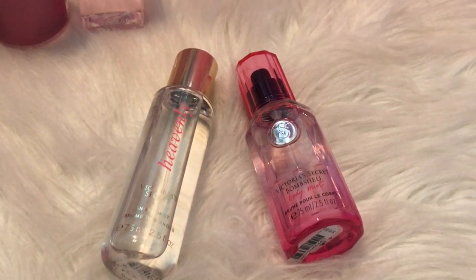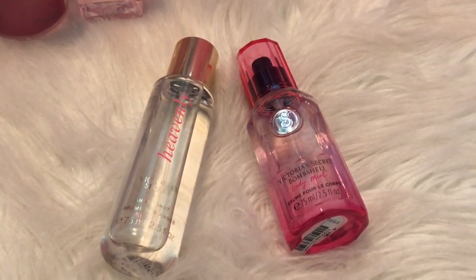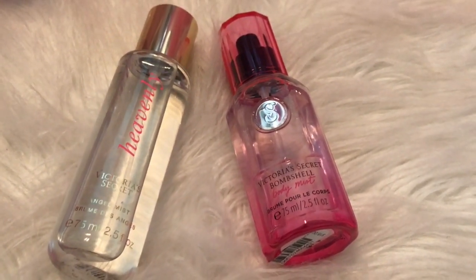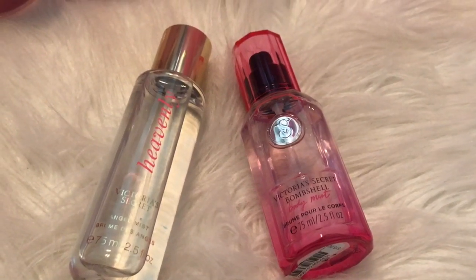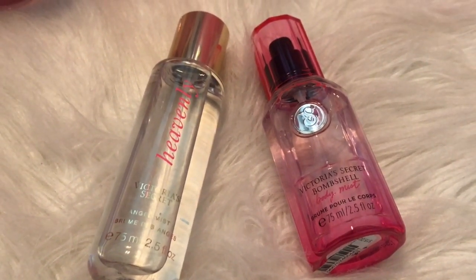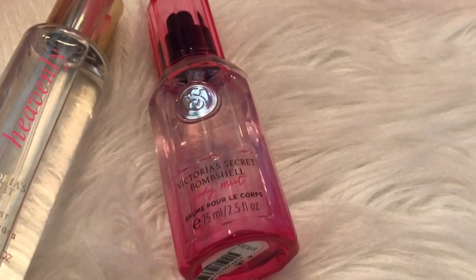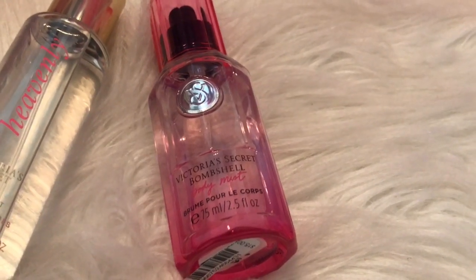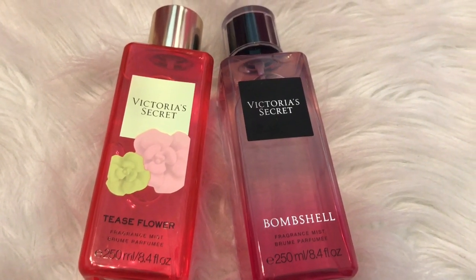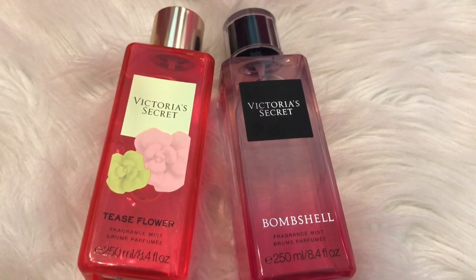The next two things I picked up a few months ago, not from the semi-annual sale, but they were on sale for $5 each. I picked up Heavenly and also the Victoria's Secret Bombshell in the travel size. They're both in travel sizes. Heavenly smells like white musk — it's a really mature scent, like a white musk and vanilla. I really do like it. Bombshell is one of my favorites. It's very long lasting and it's like a fruity floral — I get passion fruit from this. I was so obsessed with Bombshell that I had to pick up the regular size in the fragrance mist. I have been wearing the mess out of it. I love Bombshell.